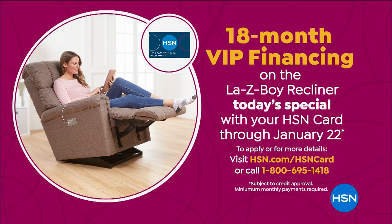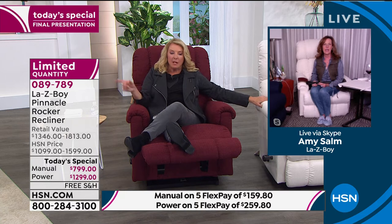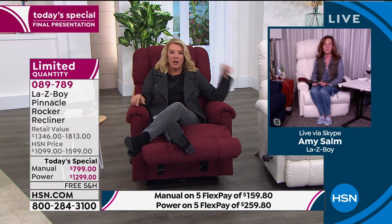You've got five flex pay, 18 months VIP financing if you want to use your HSN card, and it's free shipping. You'll not find this deal anywhere else — this is 100% exclusive from Lazy Boy to you because you're shopping with us. Before the last of the cream manuals sell out, let's talk about the manual and show a couple of features, then we'll get back to the power version.